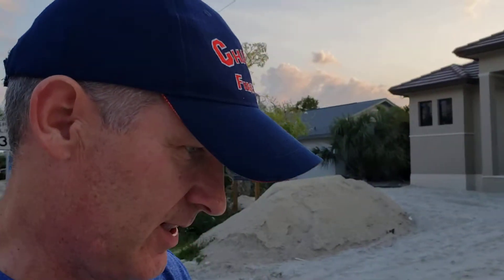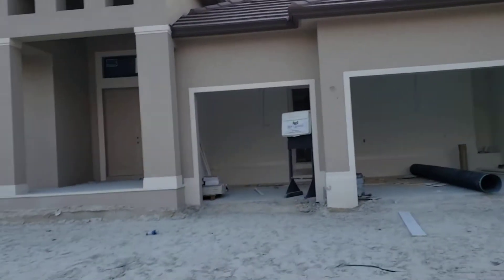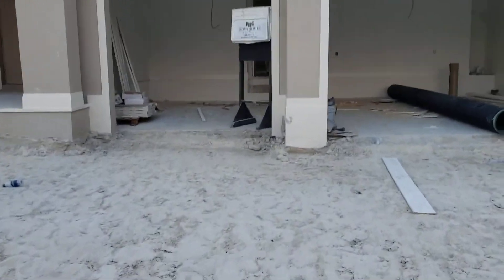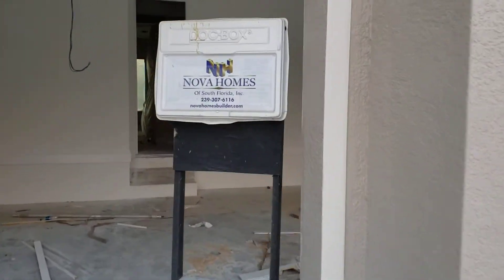Good evening sports fans. Mike Skundig with the Bartos Group of Premier Plus Realty, coming from Southwest Florida. We're at the construction site and it's looking really good. As always, we've partnered with Nova Homes of Southwest Florida.